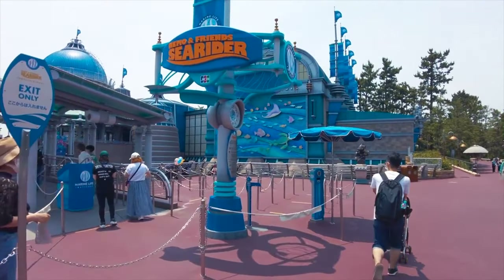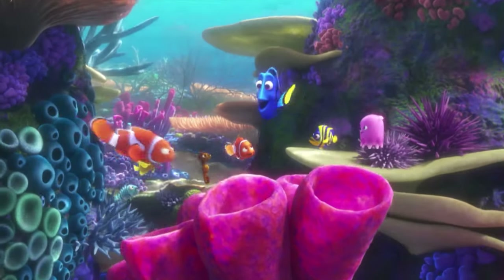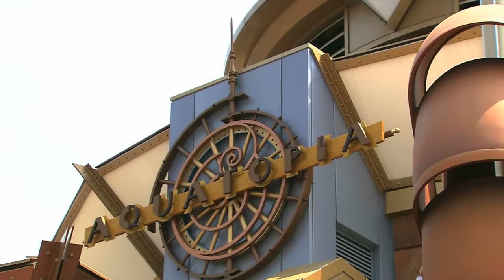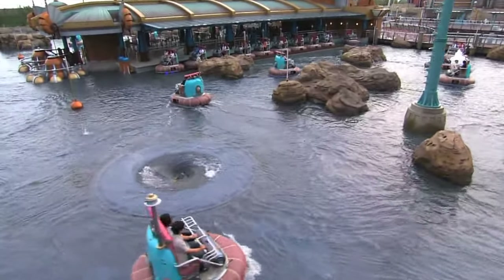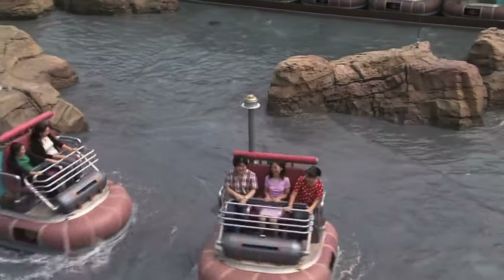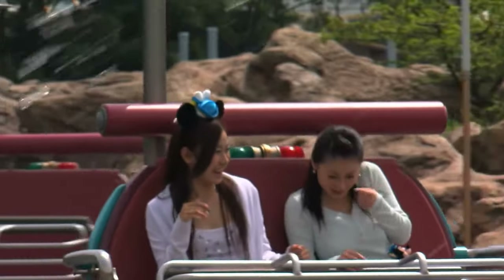First up is Nemo and Friends Sea Rider, a large scale motion simulator ride where guests board a fish shaped submarine and are shrunk to the size of a typical fish. They are then guided by Dory and Nemo as they go on an adventure through the ocean. The other attraction is Aquatopia, a trackless water ride that uses the same system as Pooh's Honey Hunt and Mystic Manor, except it uniquely travels through shallow water, giving the illusion of floating on top of the water. During the summer, you can choose the wet version that adds water fountains and the chance to get soaked.